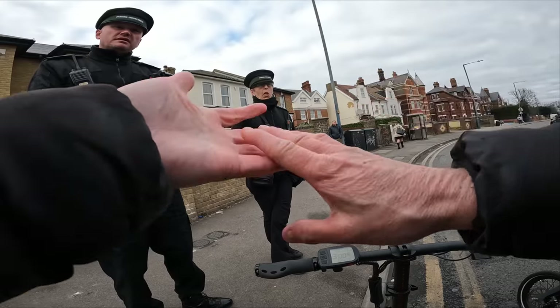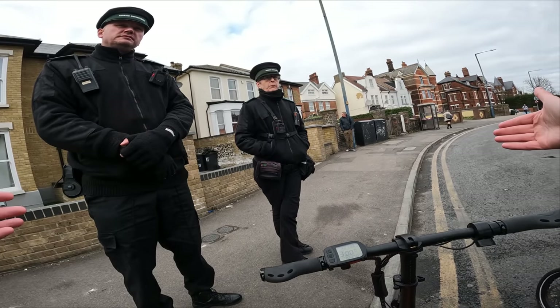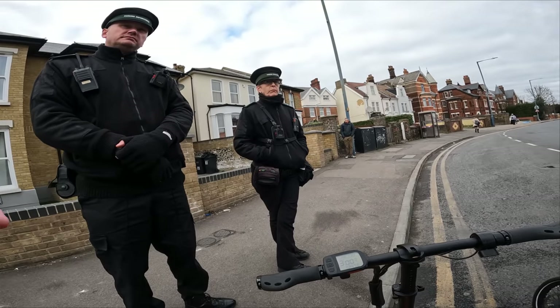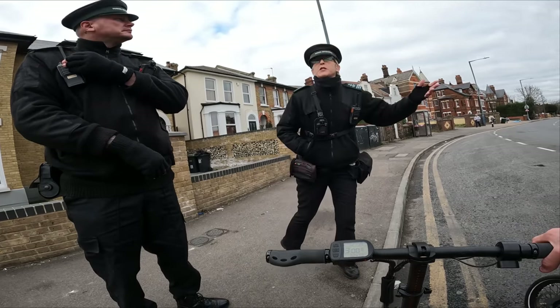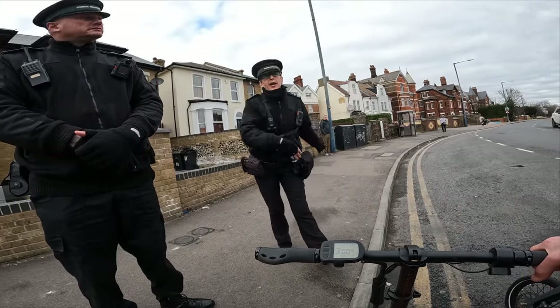I've always wanted to ask: if it is double yellows and I'm buying something in bulk from a shop, I've got my boot open but I'm going to the back of the shop — we would suggest that you wouldn't pull up there until you're ready to load. Get the goods out first, buy the item, tell them you'll be back in five minutes, pull up, load it and go.